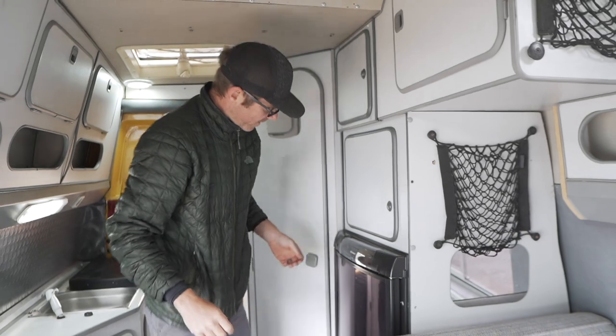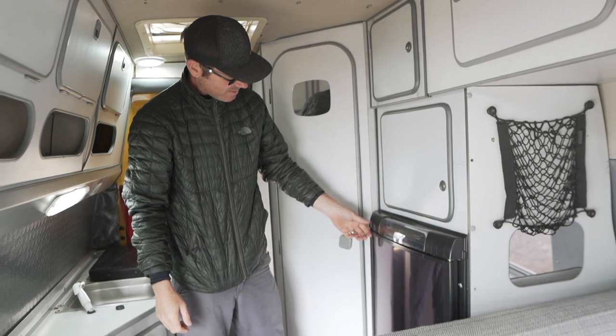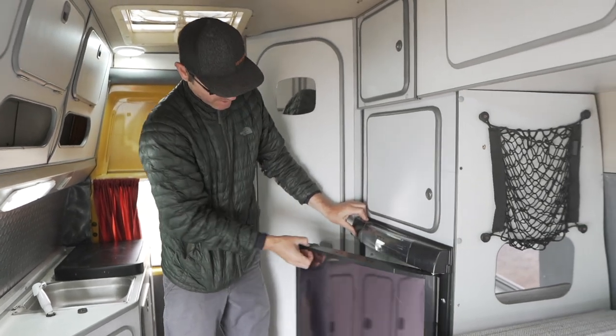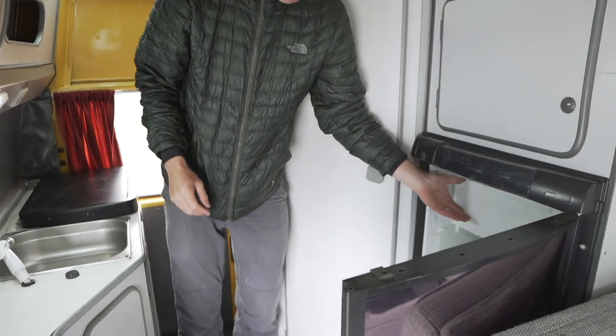The fridge — I believe it's what they call a three-way fridge: gas, DC, and electric. It's pretty new; I have a receipt for it. I think the van had engine troubles right after he put it in. It's got a freezer in there as well.